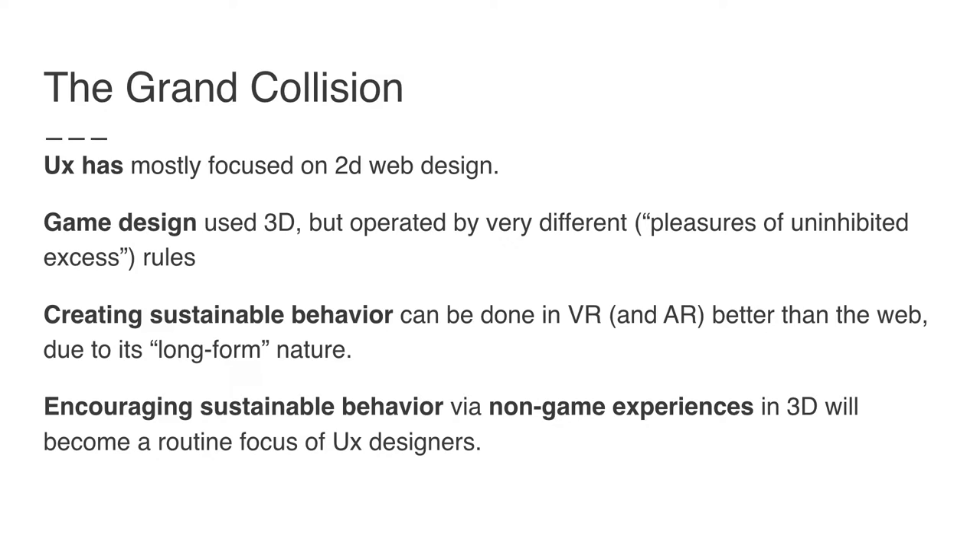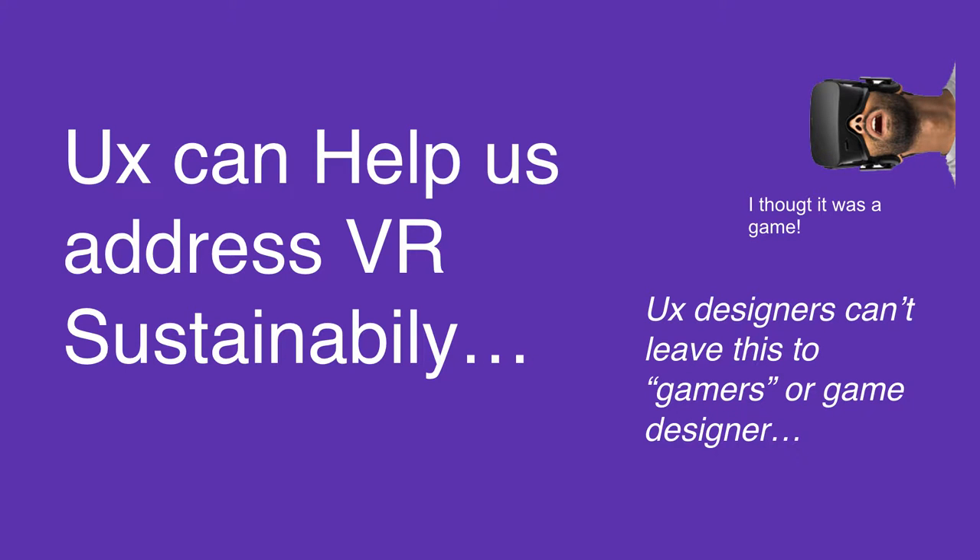Very high-end gamers actually have a higher energy budget for their virtual experiences than real people in second-world countries. At the same time, there's a collision going on: VR is going to become much more common. UX to date has focused on 2D design, sometimes product design. Game design — where a lot of VR is coming from — operates by totally different rules; the last thing they think about is efficiency or sustainability — what I call the pleasures of uninhibited excess. To create sustainable behavior, we're going to have to adapt VR. It can't be like a game. Fortunately, it can be better than the web because VR has a long-form nature, and it can really encourage sustainable behavior much better than other media. My guess is in the next decade it's going to be a routine focus of UX designers to encourage more sustainable behavior through virtual reality experiences.